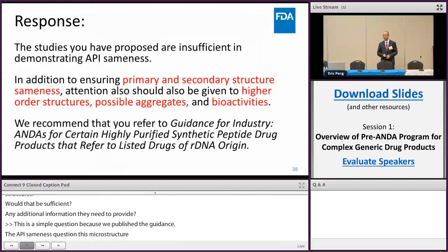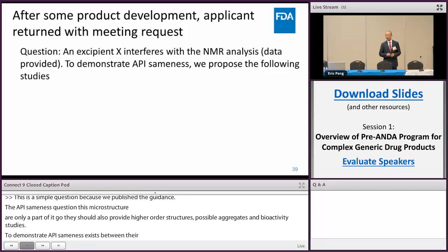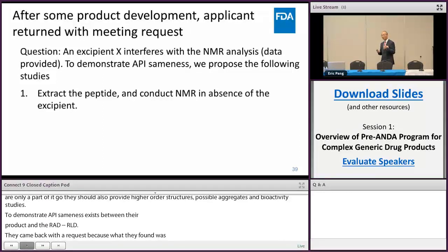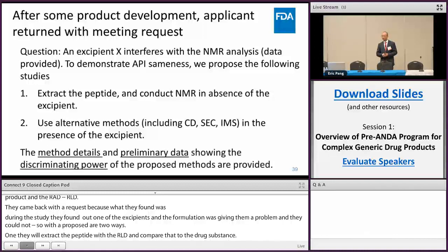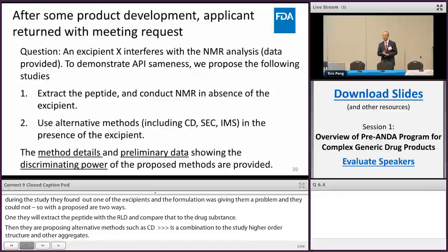We referred them to the guidance. The firm then went back and did some studies, and came back with a meeting request. During the NMR study, they found that one of the excipients in their formulation was causing problems they couldn't resolve. So they proposed two approaches: first, they would extract the peptide from the RLD and compare it to their drug substance; second, they proposed alternative methods such as CD spectroscopy, size exclusion, and ion mobility as a combination to study higher-order structures and aggregates. In their meeting request, they provided method details, preliminary data, and data showing that the proposed methods have discriminating power — meaning any structural changes can be detected by these alternative methods.